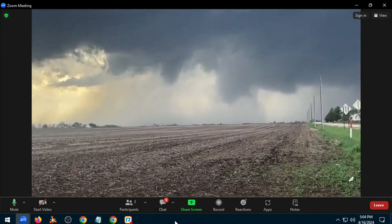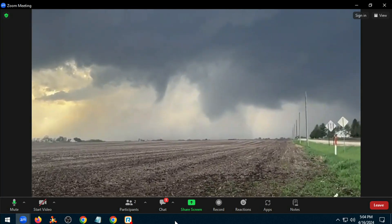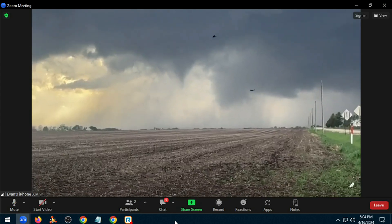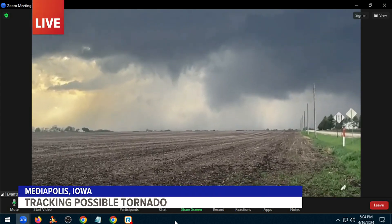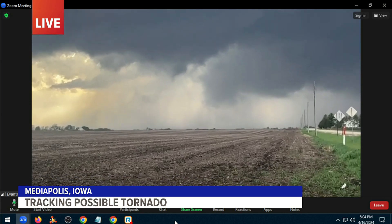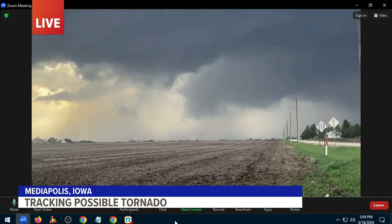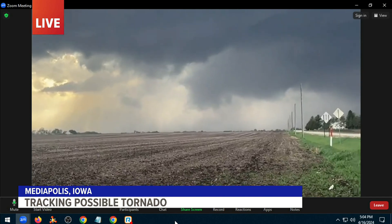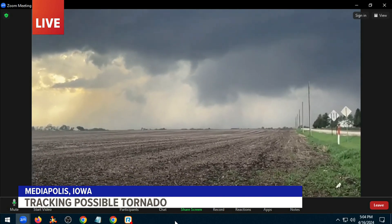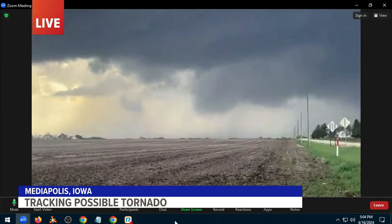This thing may be cycling, and we're kind of seeing that presentation on radar. It looks like it's getting a little more disorganized as we speak, but it doesn't take long for these things to cycle back up. And you can see it — there it is! That's really impressive right there. You're seeing this exclusively live right here on News 8 as we track these storms — a live look at that confirmed tornado near Mediapolis.